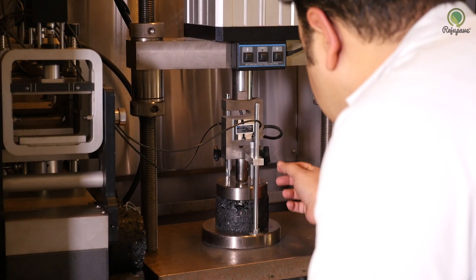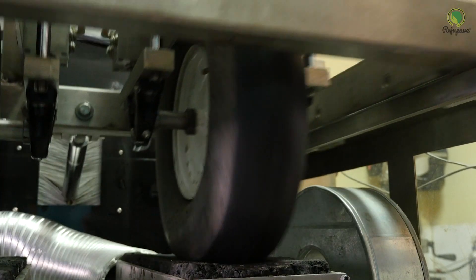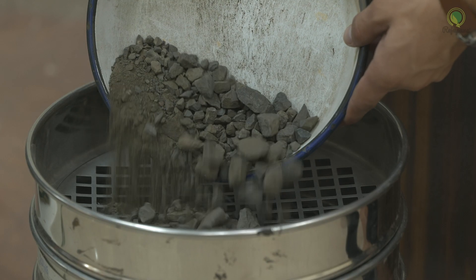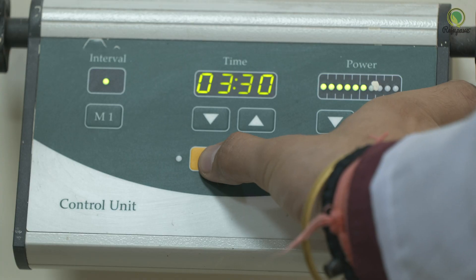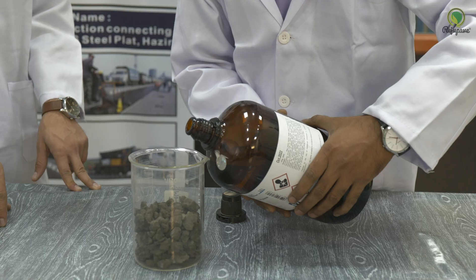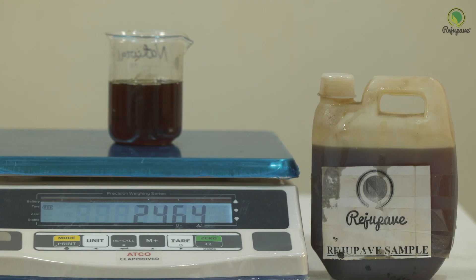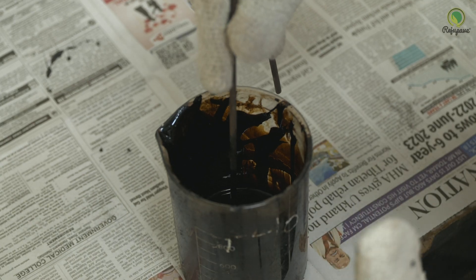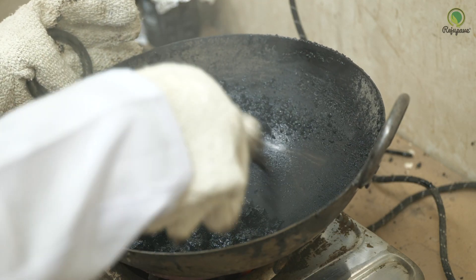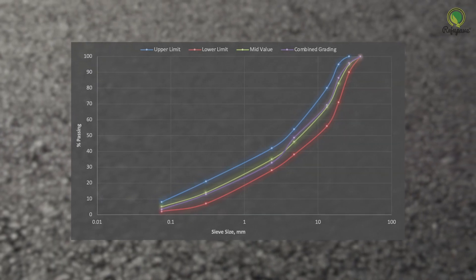Samples of RAP are collected and detailed mix design is carried out in the world-class research facilities at CSIR-CRRI. The design process begins with determining the aggregate gradation, binder content, and binder viscosity of the extracted binder from the RAP. The blending of RAP and new aggregate is carried out, the asphalt demand of the combined aggregate is found, the dosage of Regu Pave rejuvenator is determined, and a job mix formula is set.